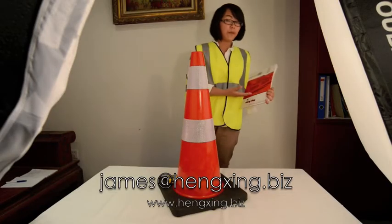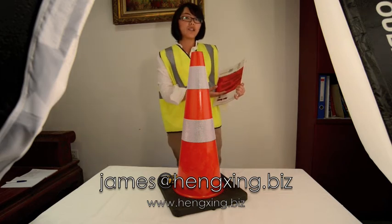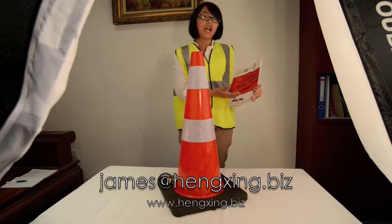Hello, welcome to Ningbo Hengxin Electro Traffic Circular Facilities Limited Company.